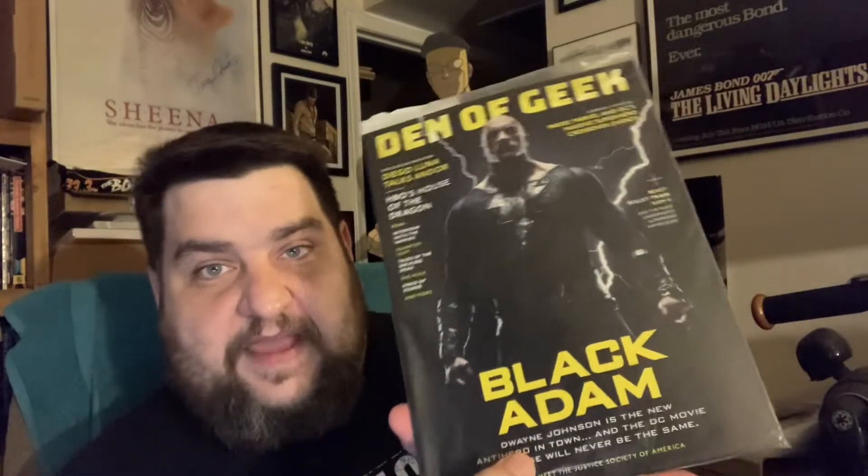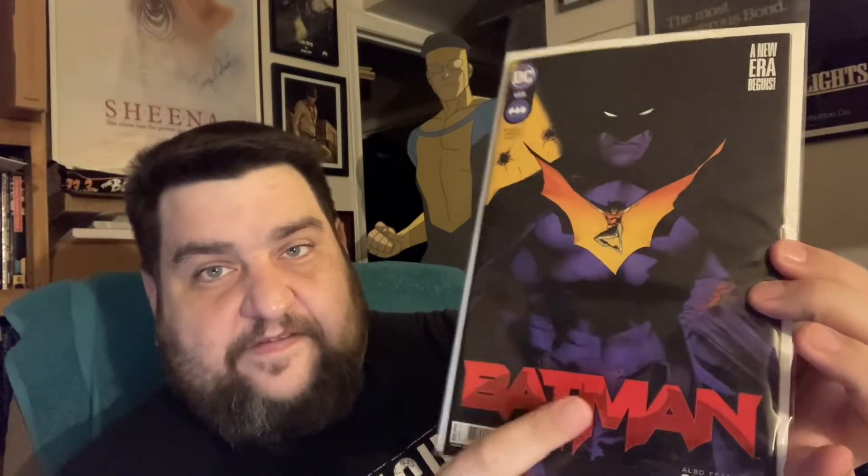Very happy to have those. I believe there's more on the way. Got my copy of Den of Geek magazine featuring Black Adam — I may have already got one of these, but since I haven't showed you guys a haul in three weeks, I don't know. Grabbed another copy of Batman 125, the first printing. The second printing came out this week and I guess this book's kind of hot, so I went ahead and grabbed it. They had one copy left on the shelf of the first printing.